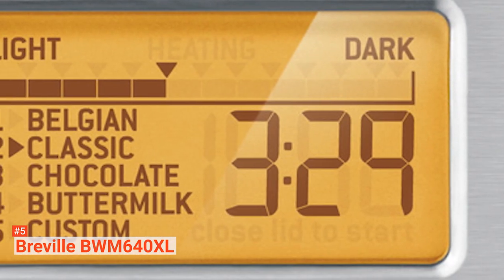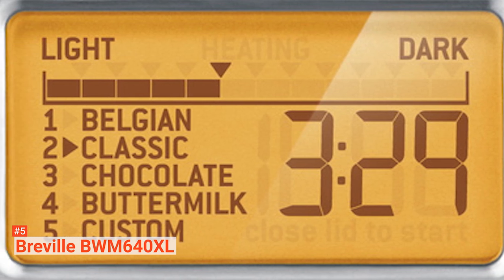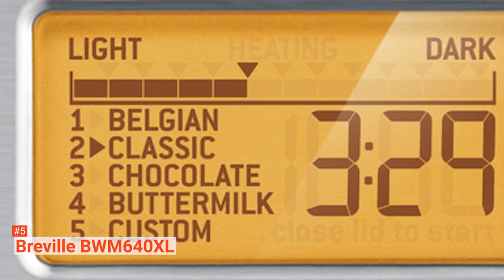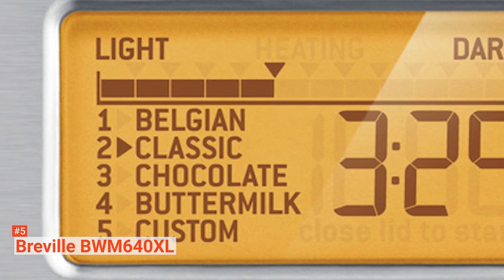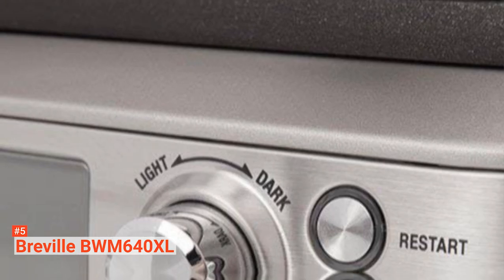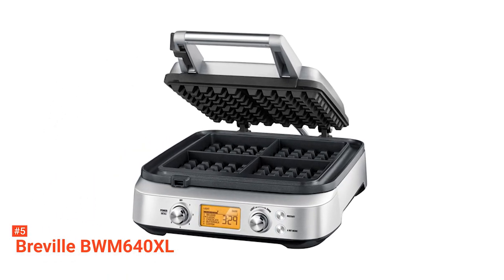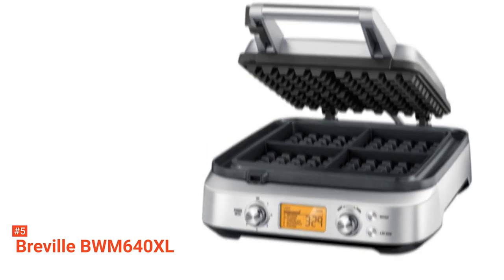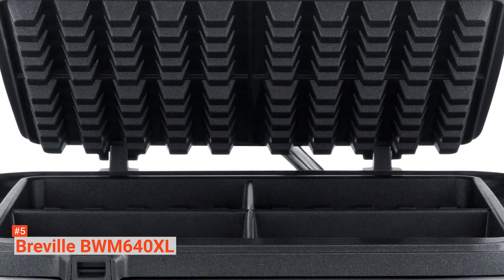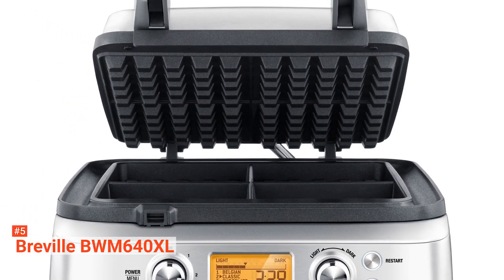It has a range of pre-programmed settings, including four batter types and 12 color brownness levels, and some custom settings to customize your waffles. Moreover, the waffle maker uses Breville's own Waffle IQ technology, a hands-free technology that calculates the right cooking time to suit the style and color of your waffles. Finally, it has an LED screen that indicates when the waffle irons are warmed and when your waffles are ready.